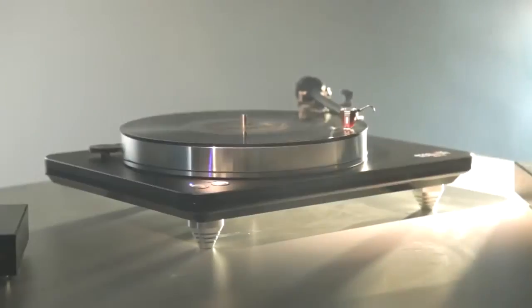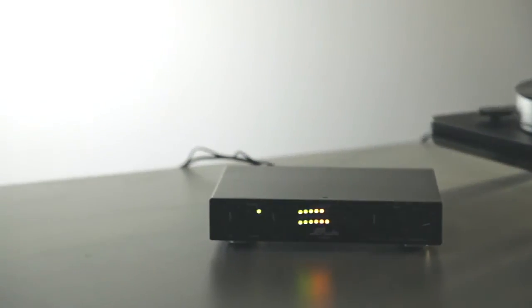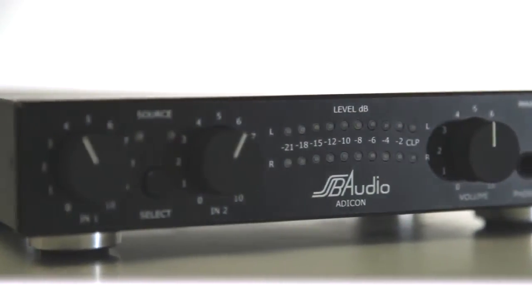The Etikon provides high flexibility. We have two inputs — both inputs are switchable, and their gains can be set individually. We have analog line outputs, a DIN jack, and digital outputs, both optical and coaxial.